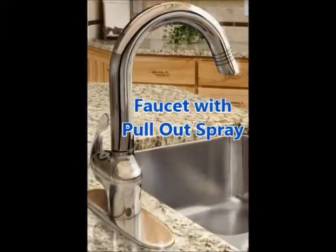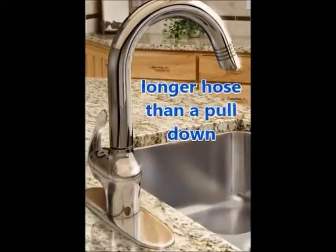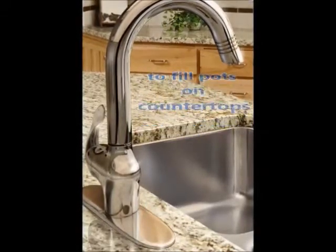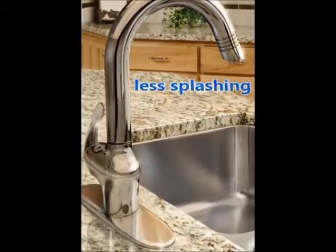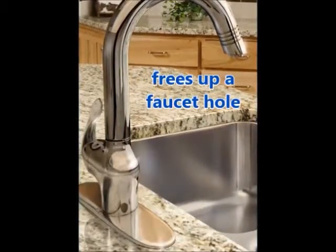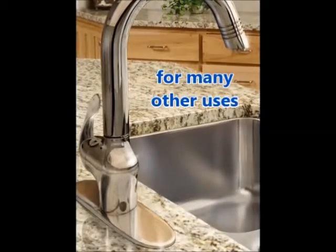Faucets with a pull-out spray are very popular. They generally have a longer hose than a pull-down, and you can swivel the faucet to the side so that you can fill the pots on the countertops with less overall splashing than a pull-down spray. This also frees up a faucet hole that you can use for an under-counter water filter, soap dispenser, or something else.